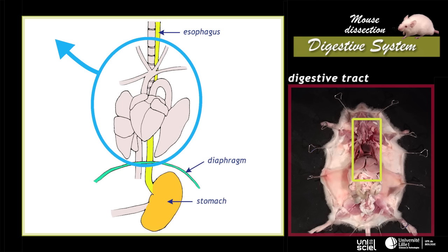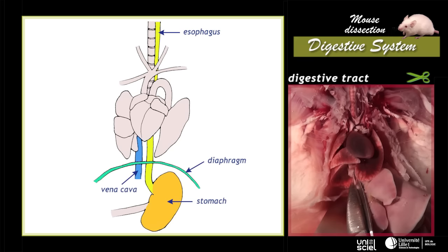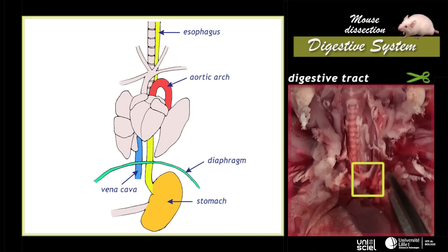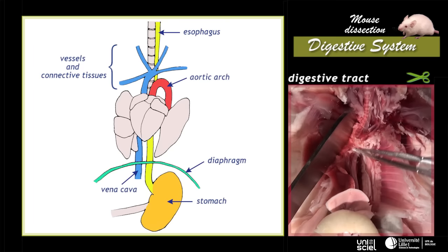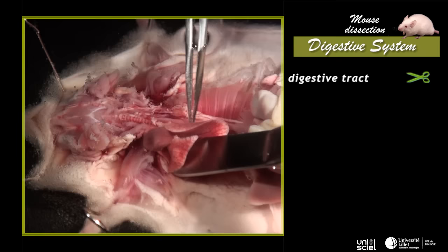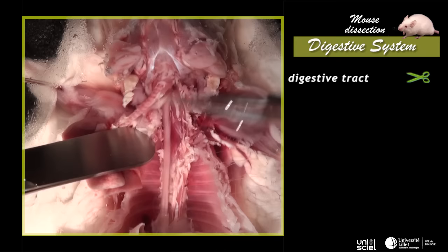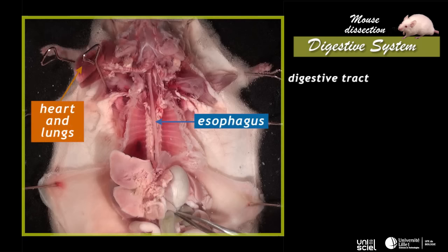To better see the esophagus it is necessary to move the cardiorespiratory system that partially covers it. Blood vessels have to be cut. The vena cava is cut at the diaphragm level. The aortic arch is severed, followed by other vessels and connective tissues attached to the trachea and to the cardiorespiratory system. These tissues must be removed with the help of forceps going up along the esophagus while holding the heart and lungs apart. The heart and lungs are pinned. The esophagus is now visible in its whole length, meeting the stomach in the abdominal portion.